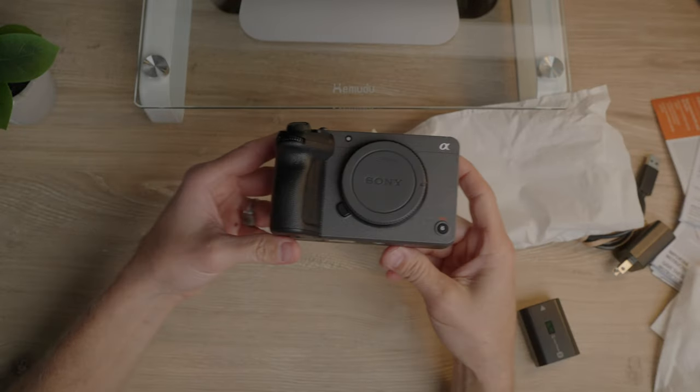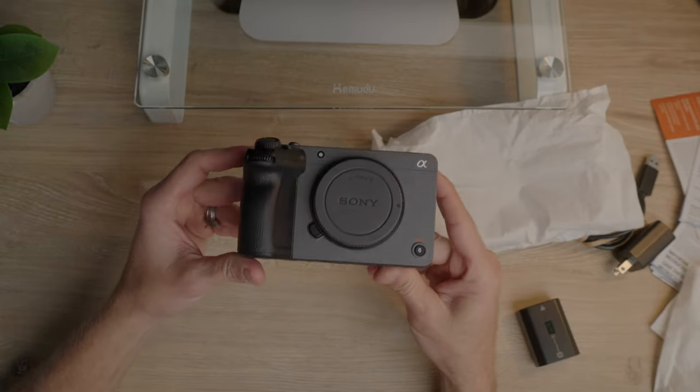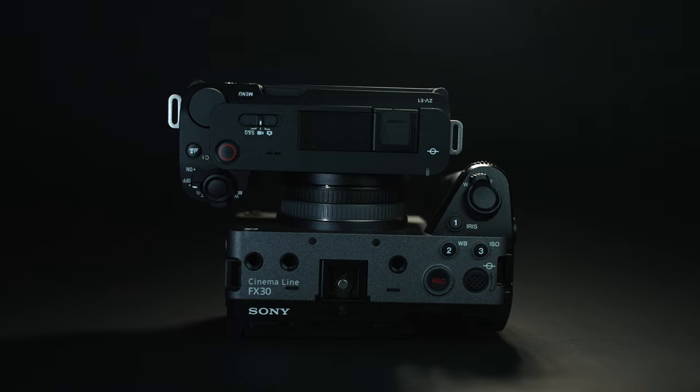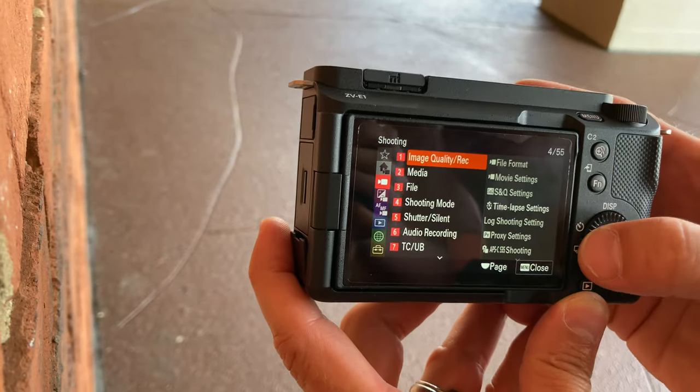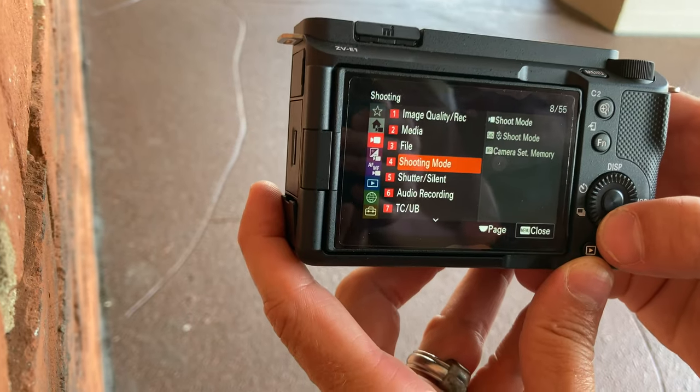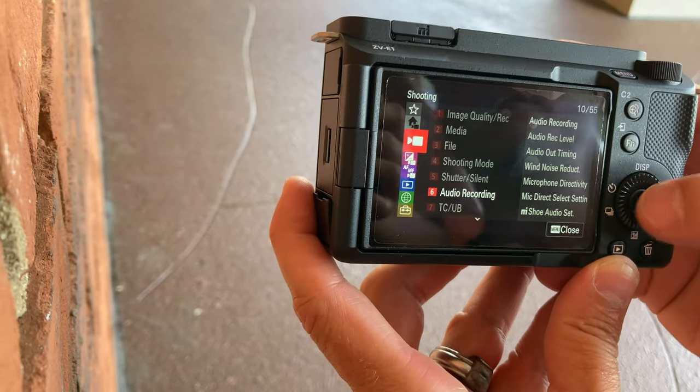The ZV-E1 is dust and moisture resistant, but looking at the mic on top, even a little bit of water could cause issues. The FX30 is fully weather sealed — I still wouldn't take it out in heavy rain, but drizzle or light snow would be no problem. With that said, because the microphone is on top, the native audio out of the ZV-E1 will be a lot better than the FX30. The ZV-E1 also has a new feature where it automatically figures out whether audio is coming from the front or the back, whereas the FX30 has a more basic native mic.